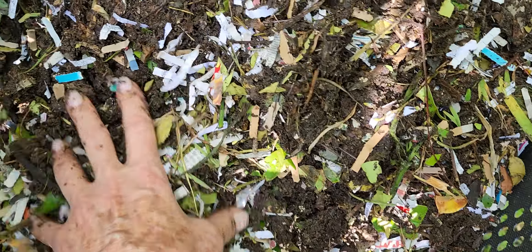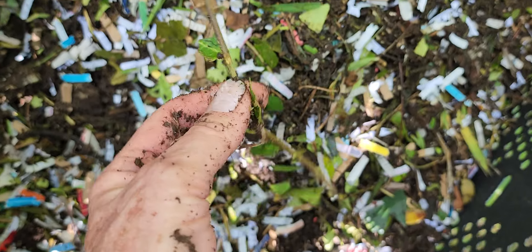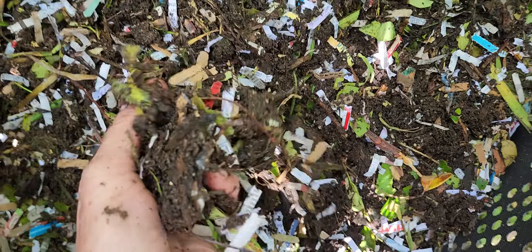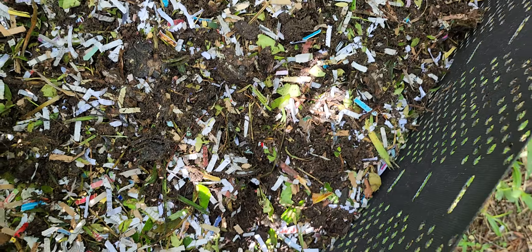As you can see, we just cut some shrubs — there are some sticks. I just put this through and turned it, so this won't be ready until, oh, I don't know, spring, I guess, something like that.